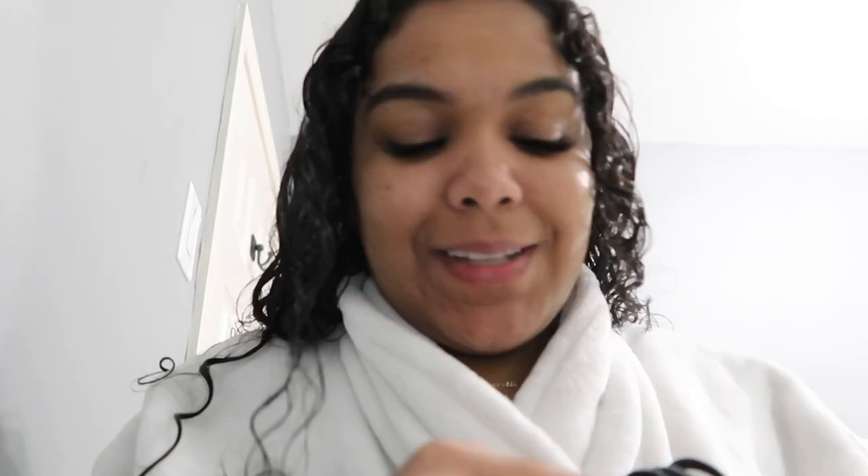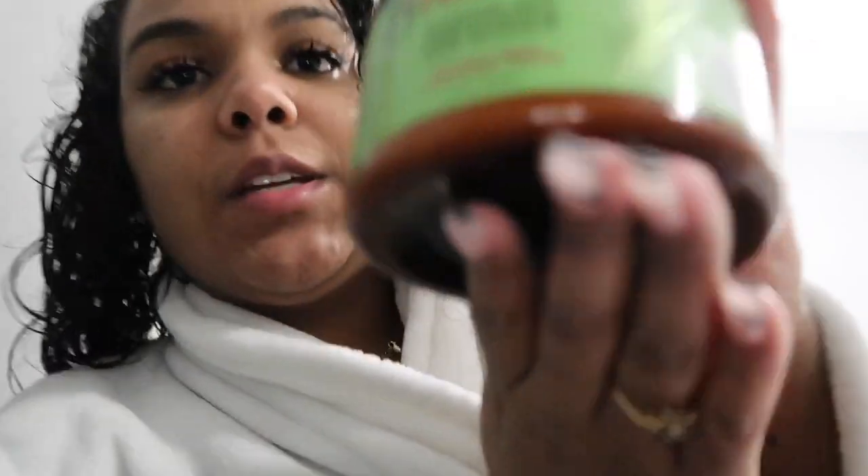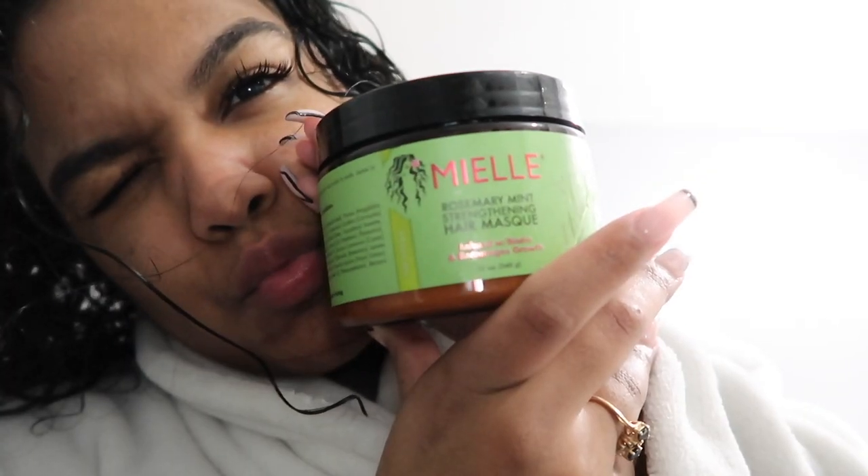So first thing I'm going to do is a hair mask. I have my handy-dandy brush — I need to brush my hair out first. Everything I'm doing today is Miel. This is no product right now — imagine when I put these products on how my hair is about to bust. I'm doing the Miel Rosemary Mint Strengthening Hair Mask, infused with biotin and encourages growth.